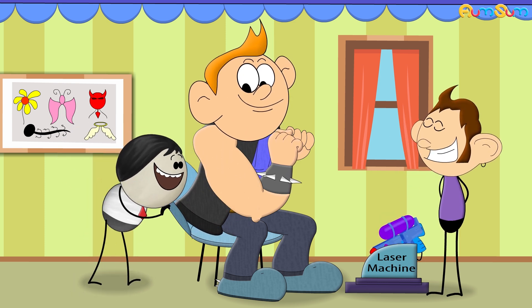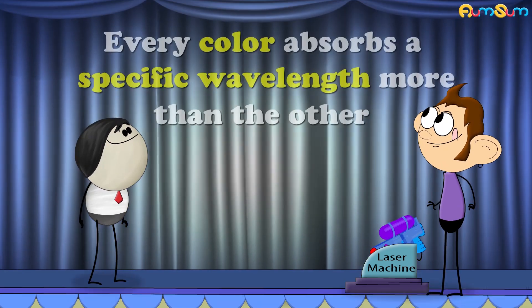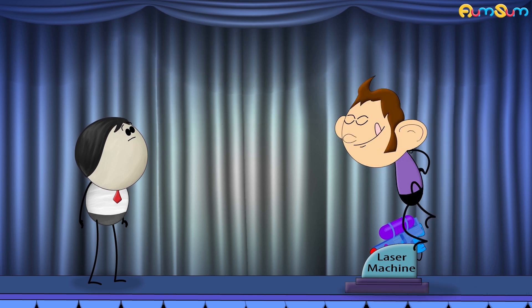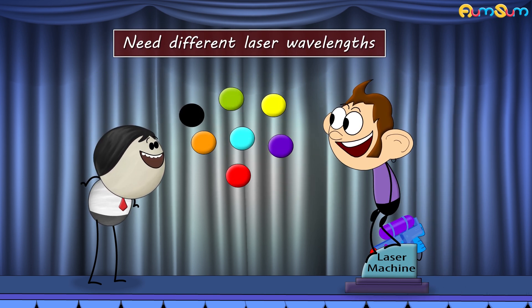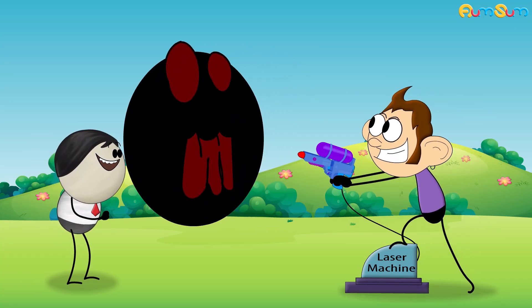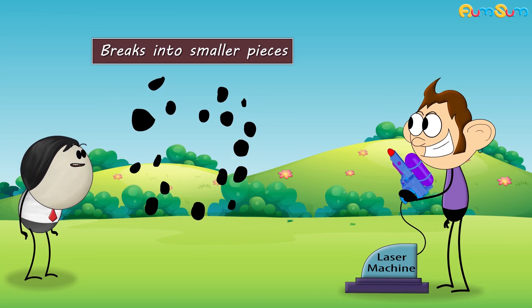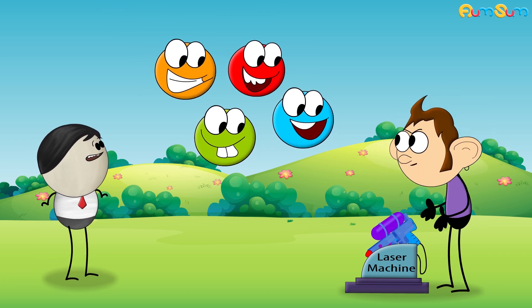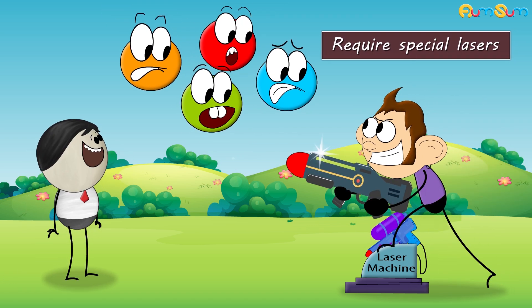Thus, removing the tattoo. Now, since every color absorbs a specific wavelength more than the other, different colors need different laser wavelengths. Black color is easiest to remove because it absorbs almost all wavelengths and breaks into smaller pieces. However, other colors like red, green, orange, blue, etc. require special lasers.